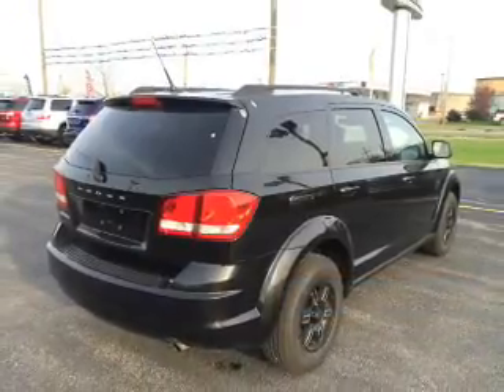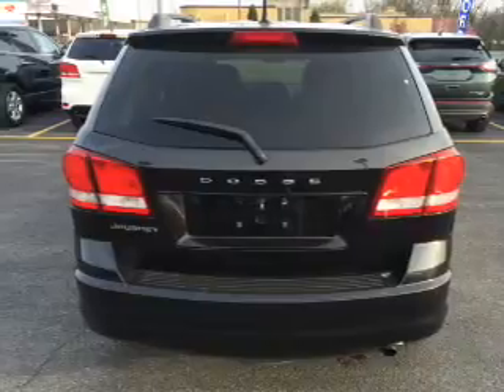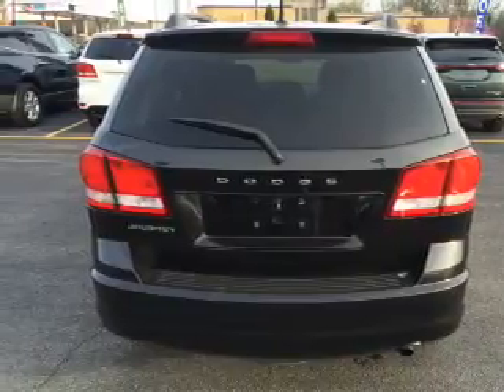The features include roof rails, keyless entry, independent suspension, brake assist, traction control, and stability control.